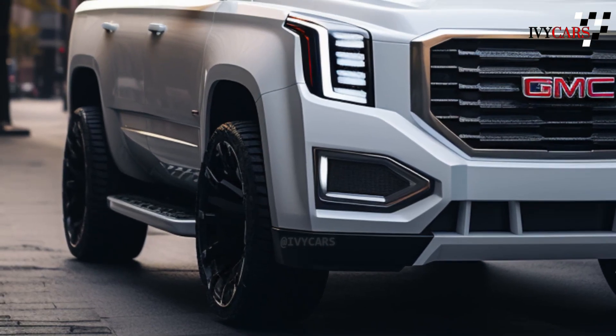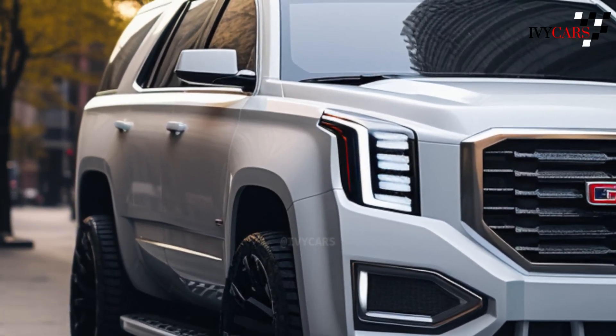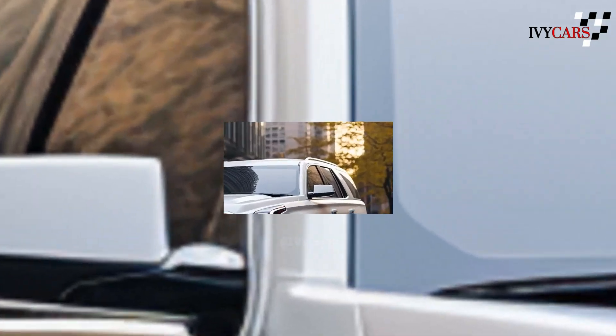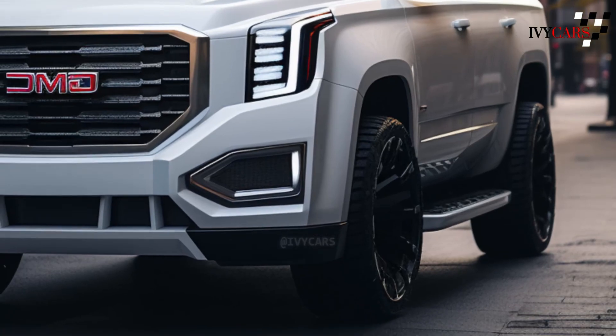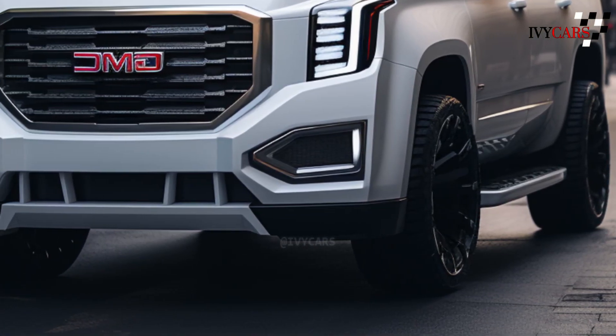What to anticipate: the 2025 GMC Yukon will come out in the middle of the year. GM revealed, as GM Authority first said, that the new model is a mid-cycle refresh for the fifth version of the car.